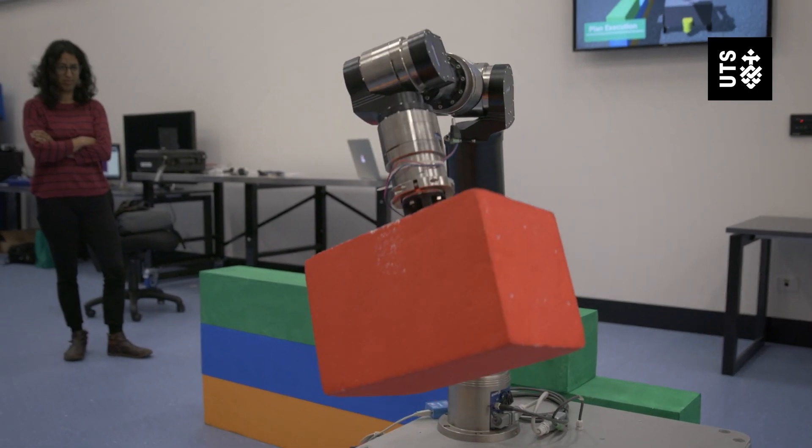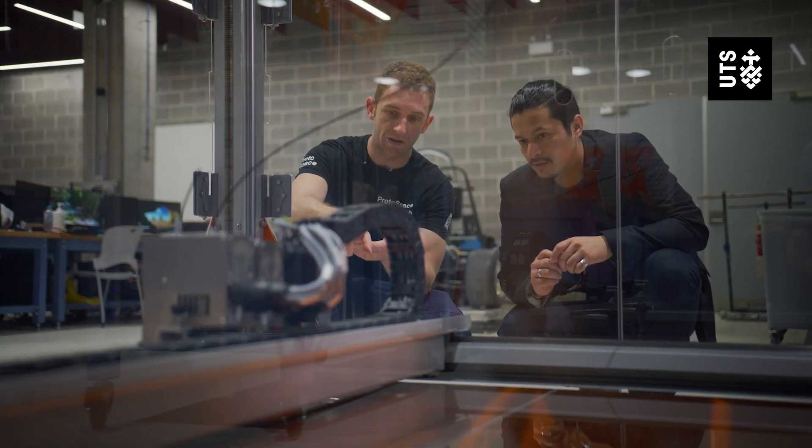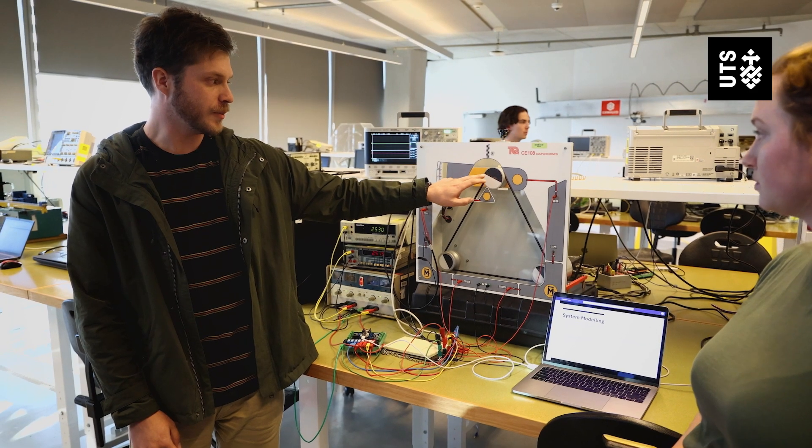I'd recommend the bachelor degree with the attached Diploma of Professional Practice. The real-world experience has really helped in defining my career and starting me out. If you're passionate about electronic or electrical engineering, I recommend you study at UTS — especially for the studio-type subjects they offer.